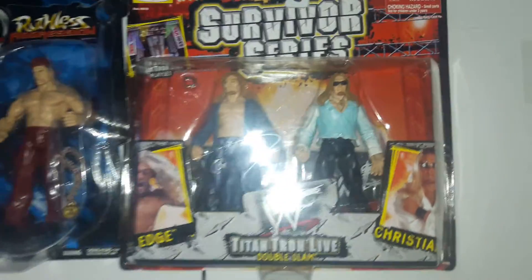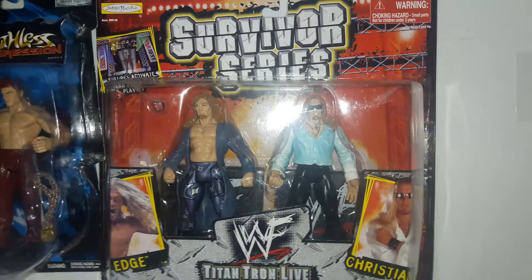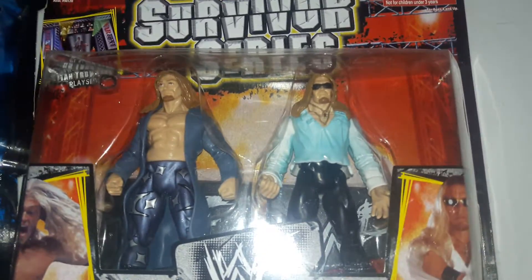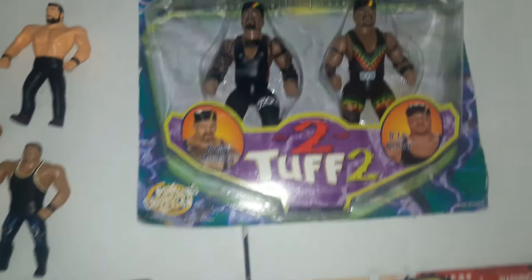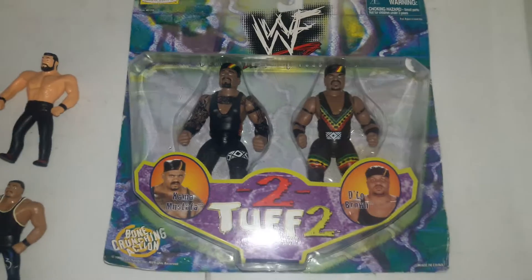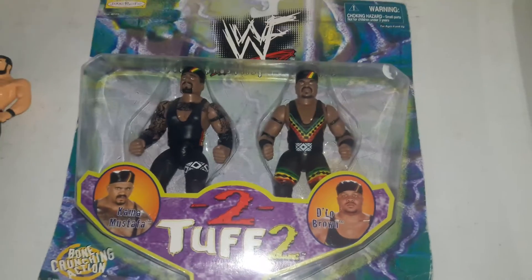Next up, we have an Edge and Christian Titantron Live Survivor Series Double 2-Pack. Then over here we have the 2-Tough — it is Kamala and D-Lo Brown, Bone Crunchin' Action.